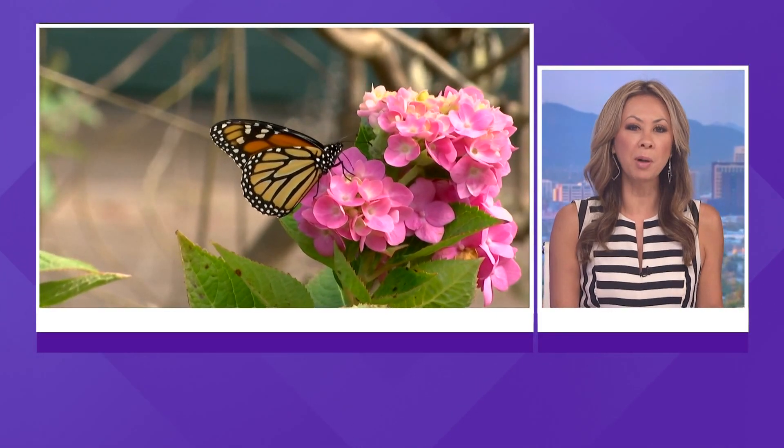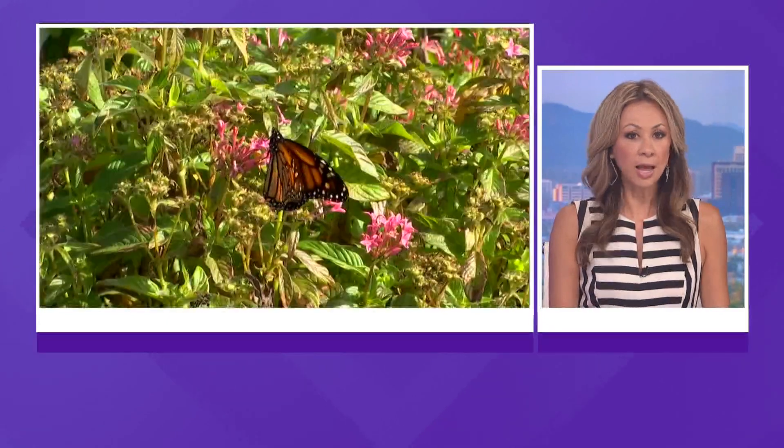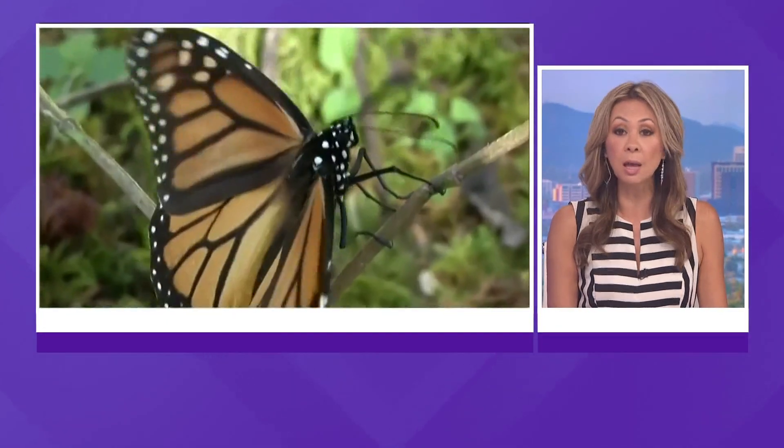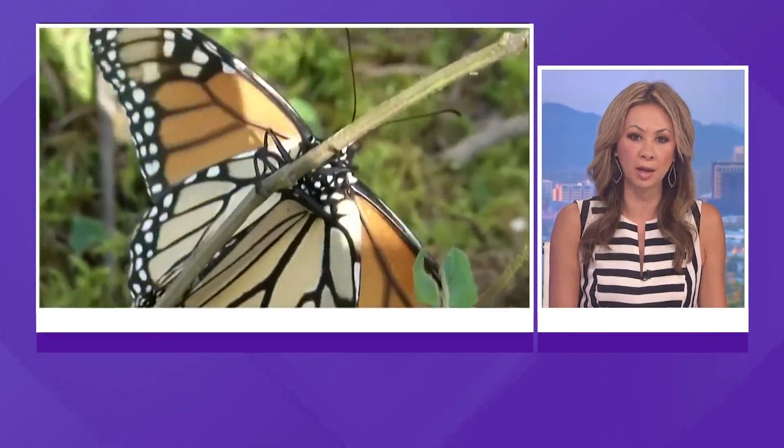Welcome back everyone. The beautiful monarch butterfly is in danger of becoming extinct. International conservationists warn that habitat destruction and climate change are threatening the iconic black and orange monarch butterfly. Team 12's William Pitts takes a closer look at how a local organization is working to protect these beautiful butterflies.